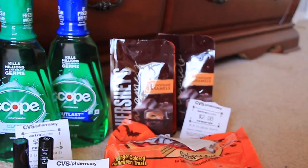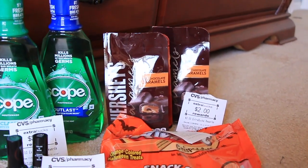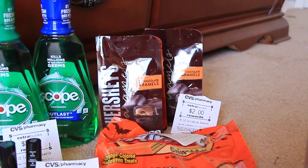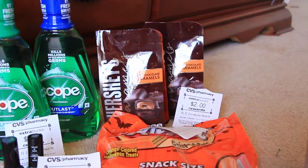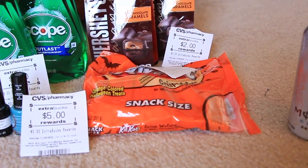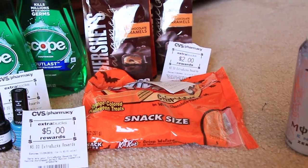Next is the Hershey's candies back there. Those were $2 for $7. I did have a $1 printable coupon from the Hershey's website, so it was $2 for $5, and then you get $2 back — so $3 for the pair. And then I also bought this Kit Kat bag of Halloween candy which was $2.44.